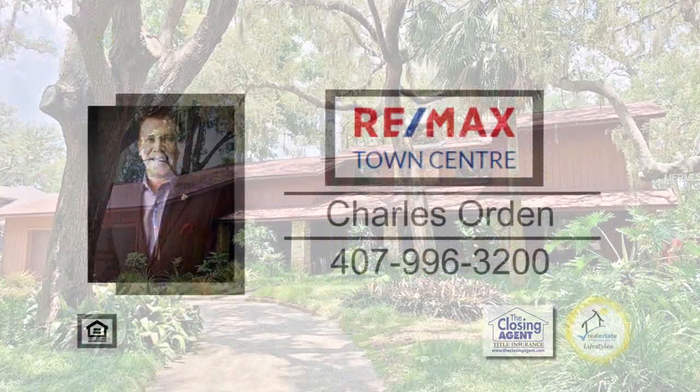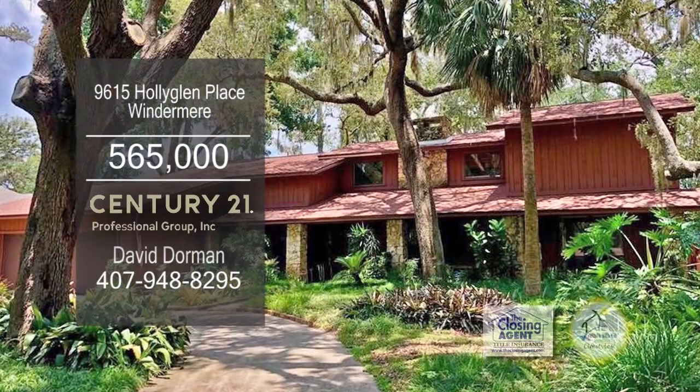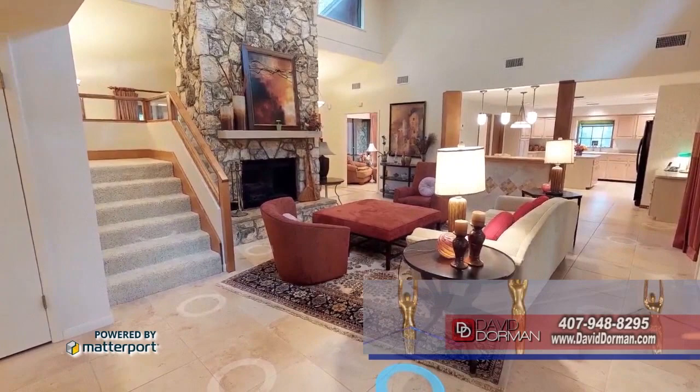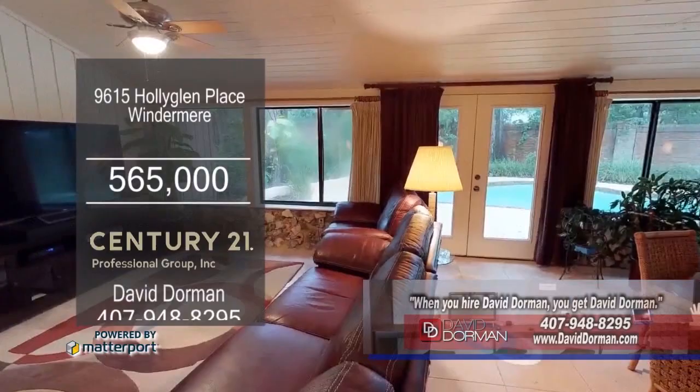This home in Windermere is tucked away among mature trees. The floor plan includes a family room with a towering stone fireplace. The kitchen offers a center island and built-in appliances. The Florida room with a pool view makes this home ideal for large gatherings. This four-bedroom home is moments away from the lake. Contact David Dorman for more details.